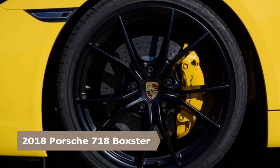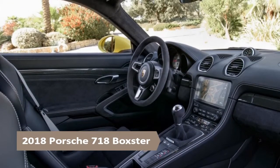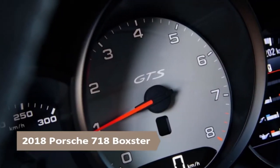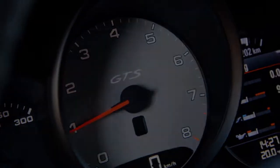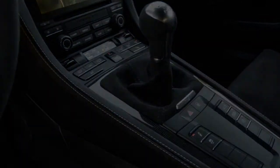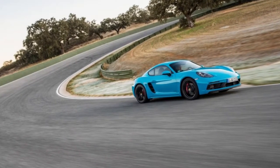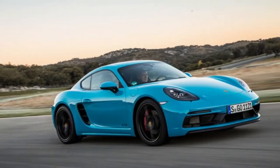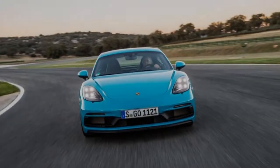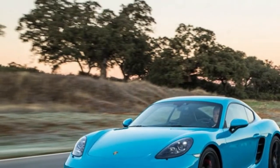Standard equipment includes all the hardware a genuine driver would order anyway: the Sport Chrono package, sport exhaust, PASM adaptive dampers, sport seats plus, brake-based Porsche torque vectoring, 20-inch wheels, and an interior with microsuede applied strategically for both function and aesthetics. The turbocharged 2.5-liter flat-four has an extra 15 horsepower relative to the S-model Boxster and Cayman, bringing the total to 365 horsepower at 6,500 rpm.